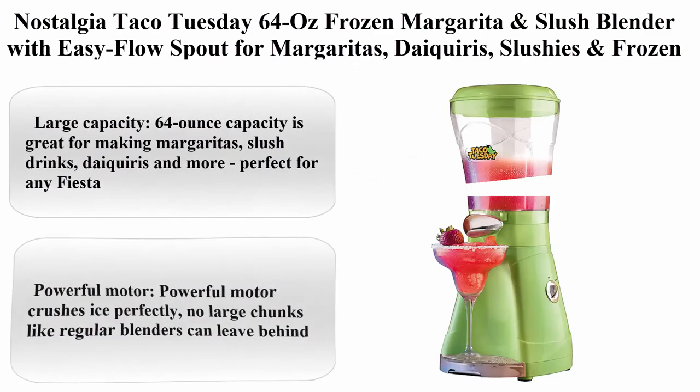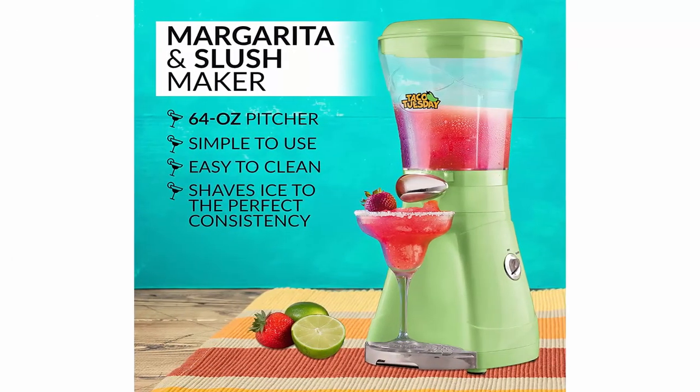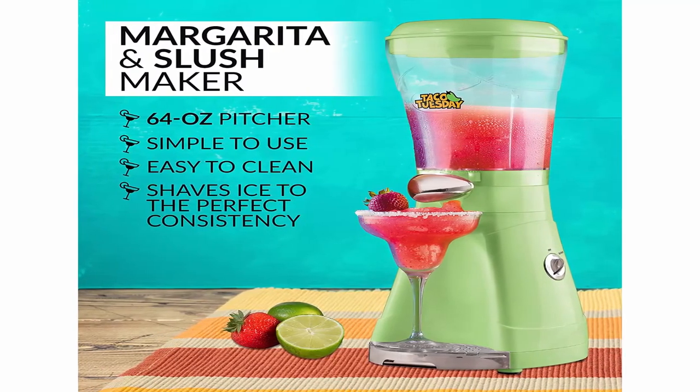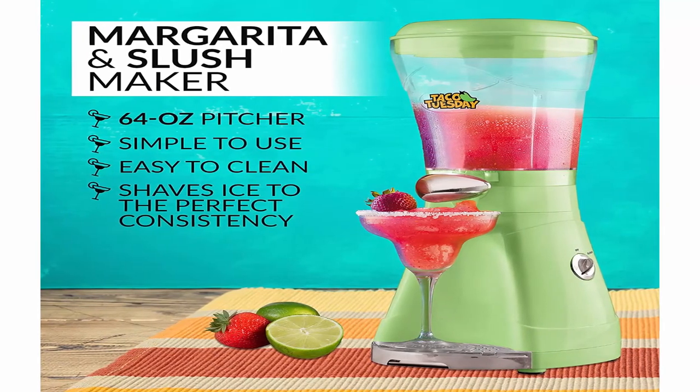Top 8: Nostalgia Taco Tuesday 64 oz Frozen Margarita and Slush Blender with easy-flow spout for margaritas, daiquiris, slushies, and frozen blended drinks. Color: Green. Material: Plastic. Brand: Nostalgia. Item weight: 2.79 kg. Blade material: stainless steel.